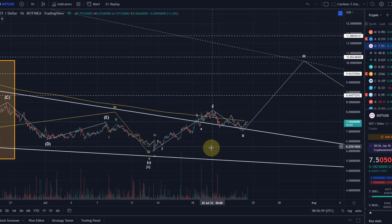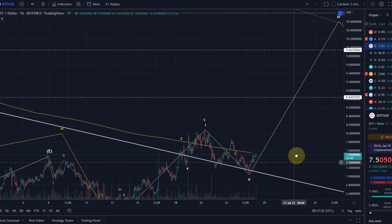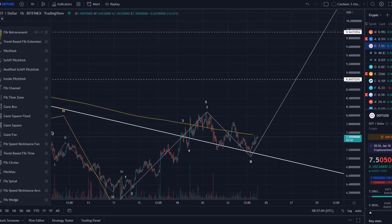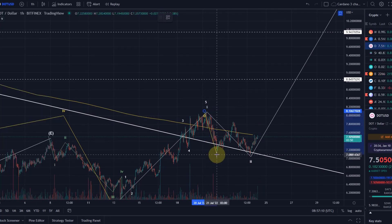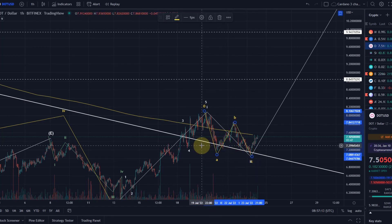This is currently all following the Elliott Wave count. Within wave two, as you can see, we have a nice three-wave structure where we count a wave A, a wave B, and a wave C. This is currently looking very interesting.